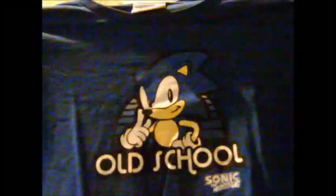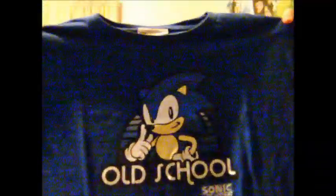Next one is another Sonic one — an old-school one, and it actually says 'Old-School Sonic the Hedgehog.' This is a really old one; I've had it for almost three years now. It's a cool shirt. I found it in a clearance bin at JCPenney for about ten bucks — it was regular price around $25, but still a really good deal.